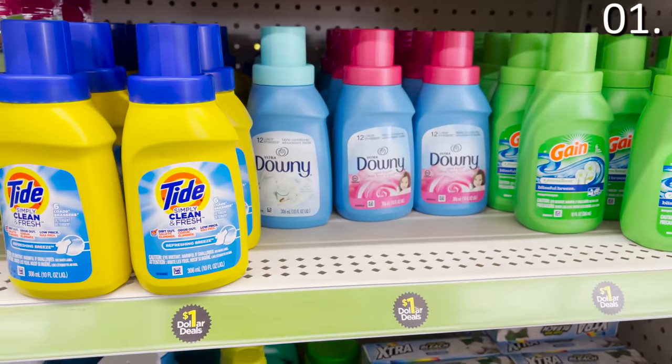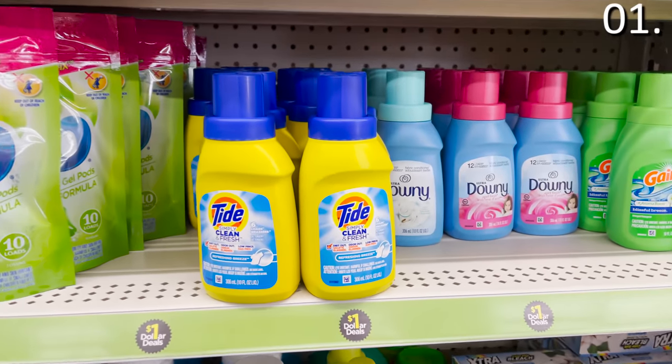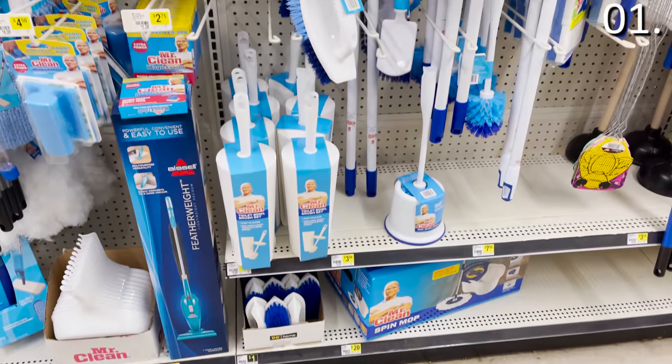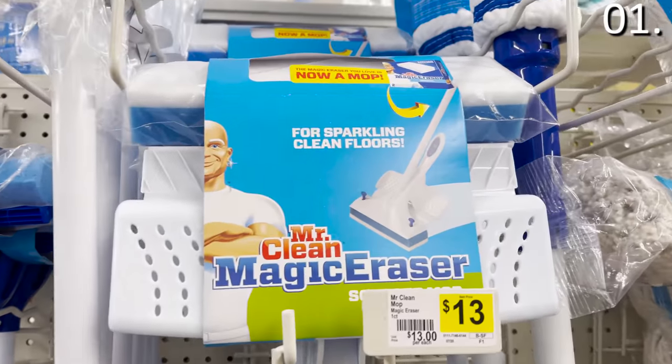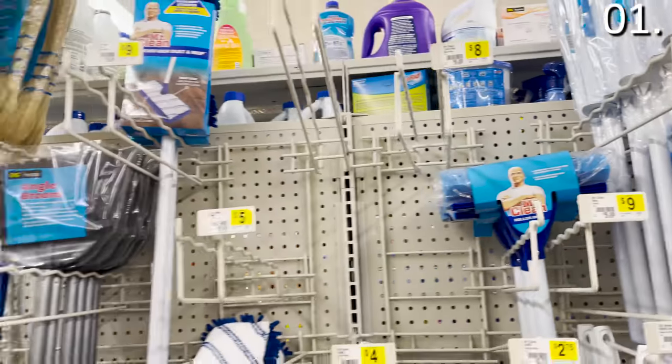We're talking savings on average of 30% less than you would find anywhere else on Mr. Clean Brooms, Swiffer Wet Jets, Swiffer Pet, Magic Clean Erasers. You will find it all at Dollar General.